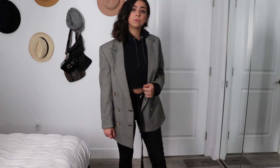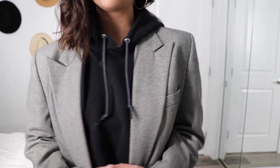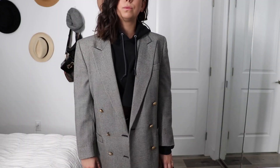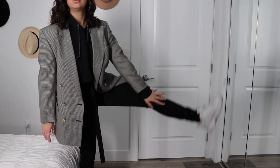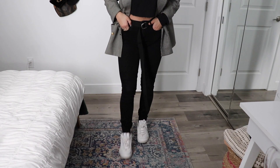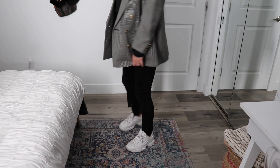For my first blazer look, I paired this black and white blazer from Salvation Army with just a cropped black hoodie that I got from Walmart and some black skinny jeans from Gap, and then this long black belt that I got from Forever 21. My Filas, of course, because I literally wear them with everything.